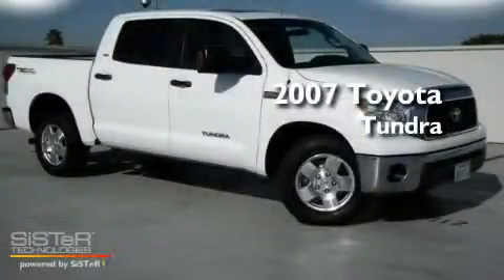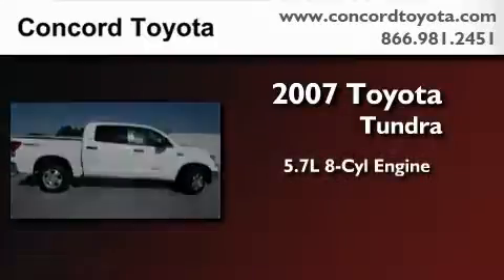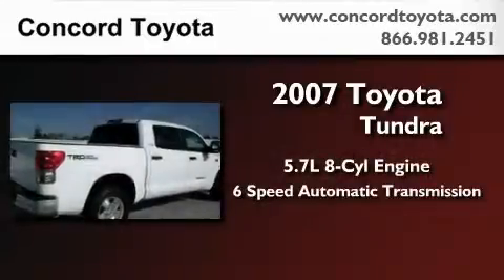This is a certified Breon 2007 Toyota Tundra. It has a 5.7 liter 8-cylinder engine and a 6-speed automatic transmission.